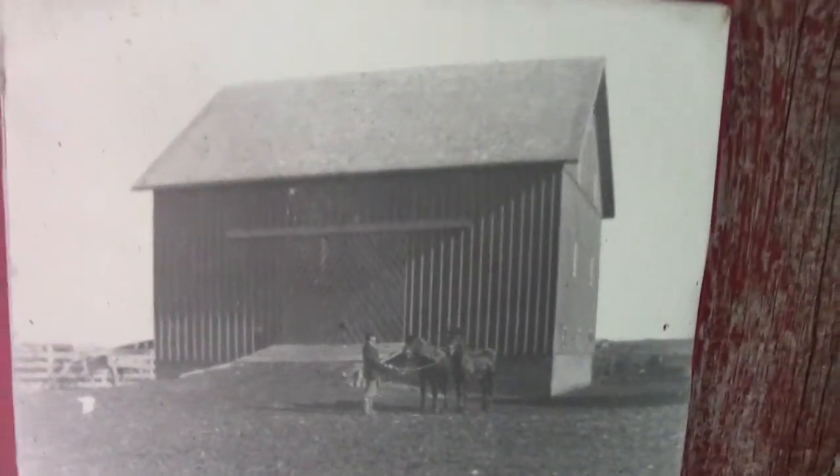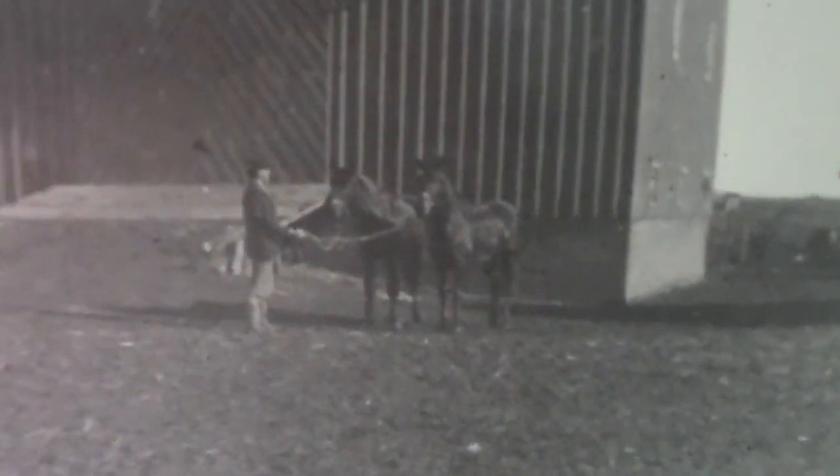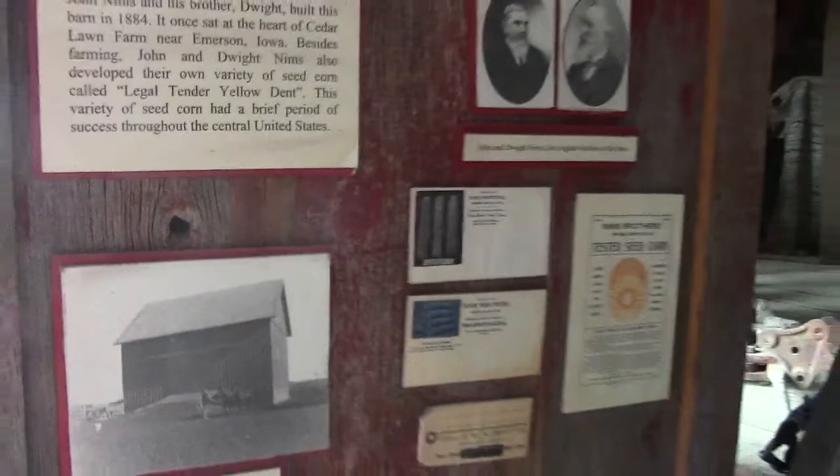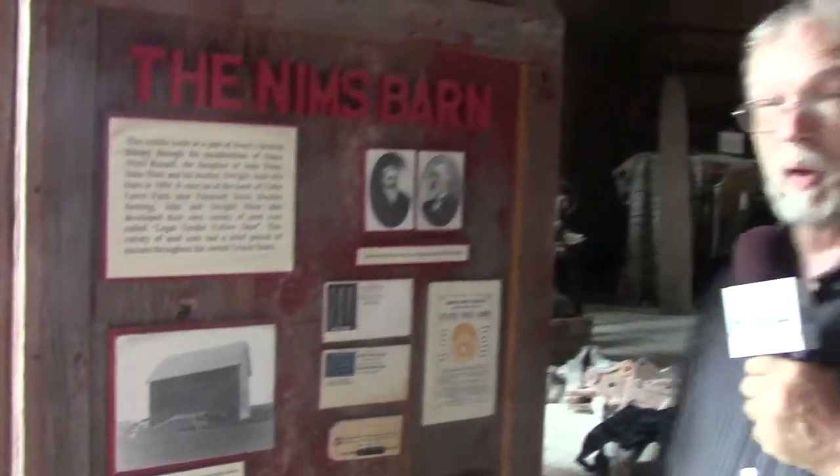Some of the things here, you're going to see old vintage pictures of the barn showing them with horses. This was very much in the horse-drawn era. Some of the really interesting things about the Nims — and maybe I should introduce myself first before we get too far.